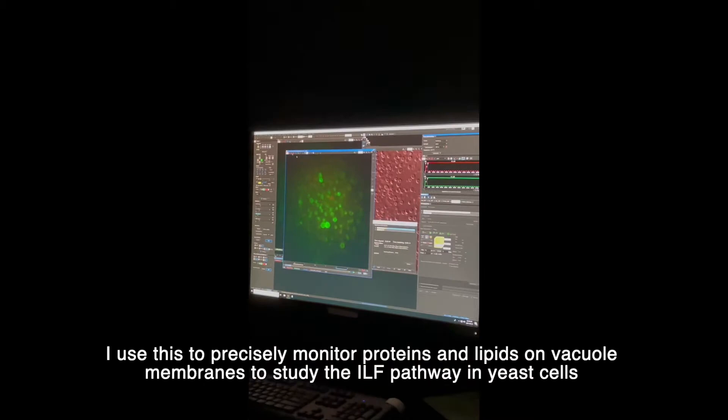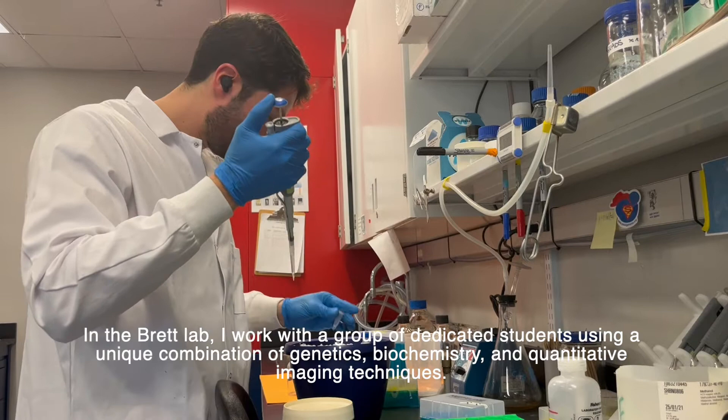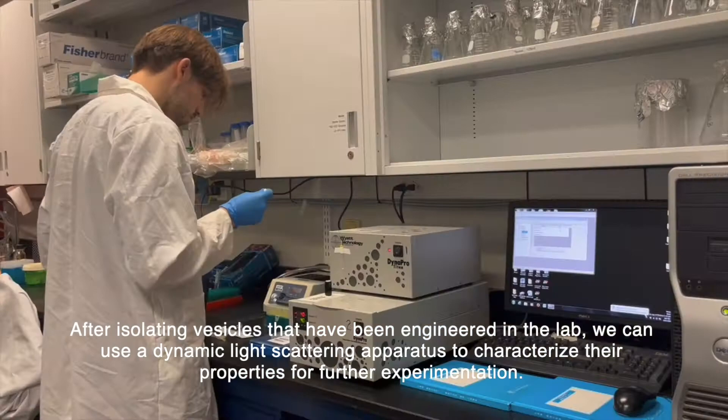In the BRETT lab, I work with a group of dedicated students using a unique combination of genetics, biochemistry, and quantitative imaging techniques. After isolating vesicles that have been engineered in the lab, we can use a dynamic light scattering apparatus to characterize their properties for further experimentation.